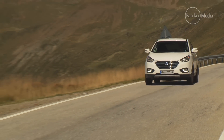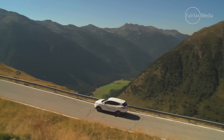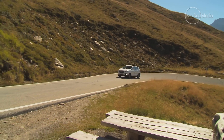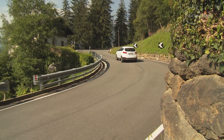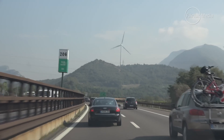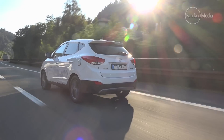Hydrogen cars rely on complex and expensive infrastructure that is only just starting to emerge. It's certainly not as simple as plugging an electric car into a wall. The other issue is that the fuel is usually sourced by refining natural gas, a process that emits large amounts of CO2 into the atmosphere. That gas, in America at least, is often sourced through fracking, a process that has environmental issues all of its own. It's possible to produce clean hydrogen, but the costs involved aren't practical for normal road users.